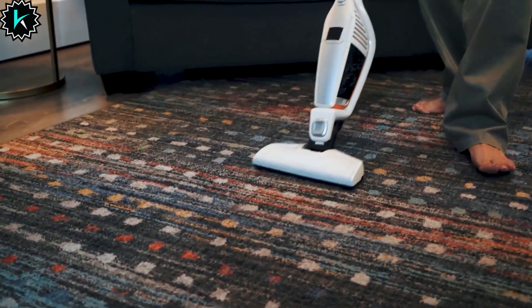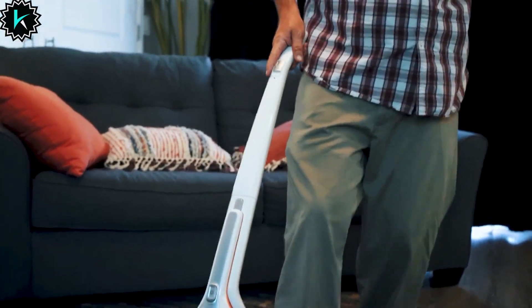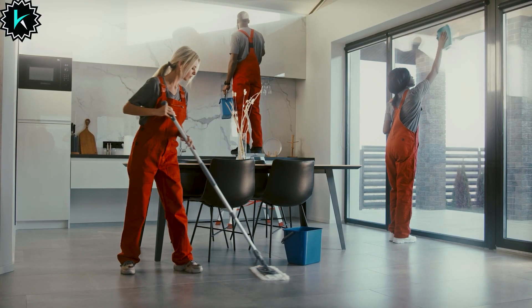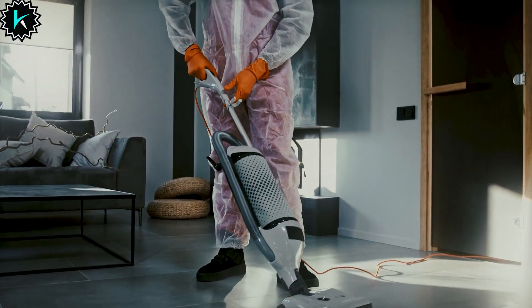Welcome to our channel. In today's video, we are diving into the world of cordless wet-dry vacuum cleaners to find the best ones on the market. Say goodbye to messy spills and hello to hassle-free cleaning with these powerful and versatile machines. Let's explore the top contenders and see which one reigns supreme.